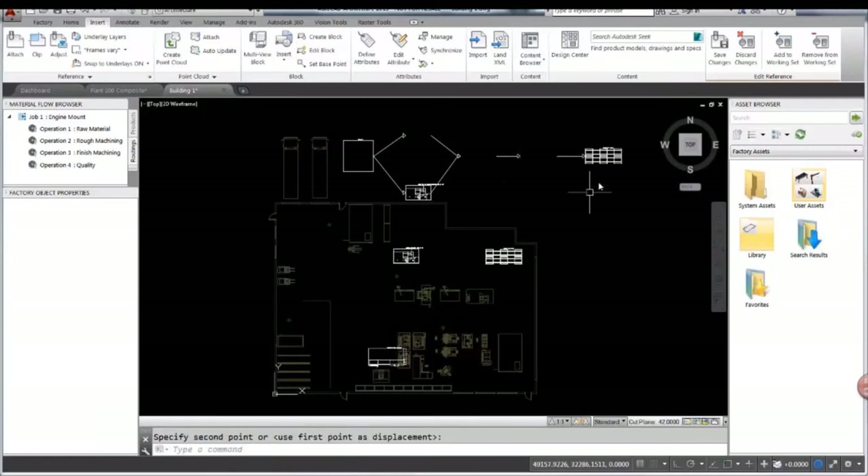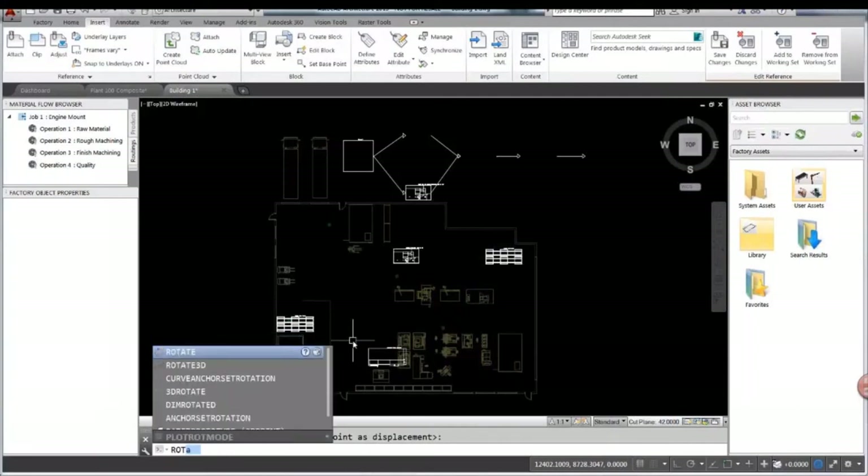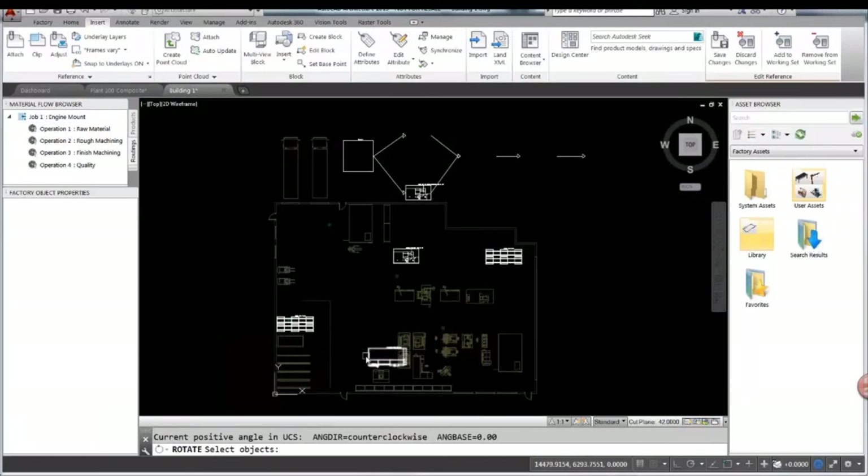I was just dragging and dropping assets from my factory design utilities into that, and those assets have a 2D block attached to them. So it's pretty simple for me to just drag and drop them exactly where I need them. Now this is great — it's actually more than great. It's almost perfect because it's easy to do my layout, and because those blocks come from the same asset, now I can do whatever I want — rotating them and placing them according to what I need.